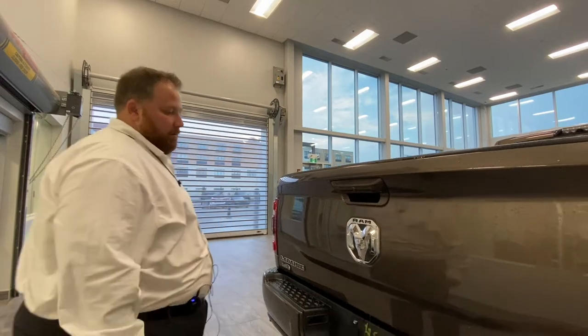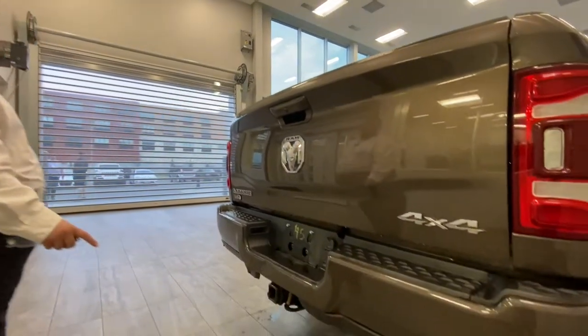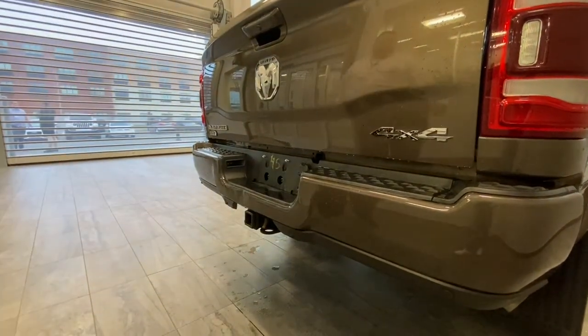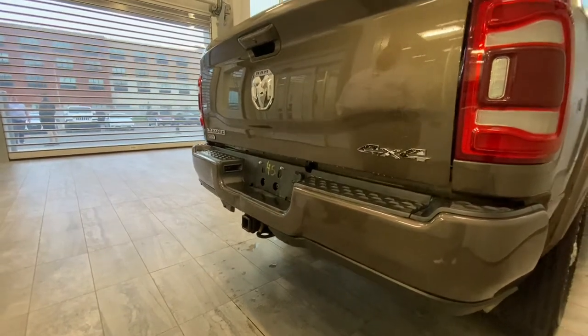You have your backup camera here as well, and it'll zoom in for the hitch. So you have a two-and-a-half-inch receiver — the previous owner left the two-inch reducer sleeve in there. So travel trailers, boats, that kind of thing — not a problem.